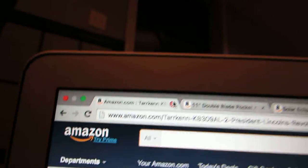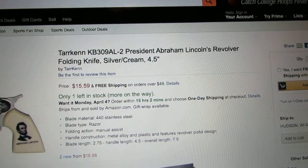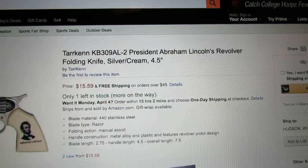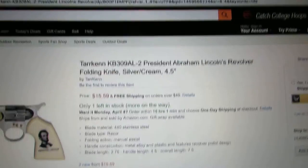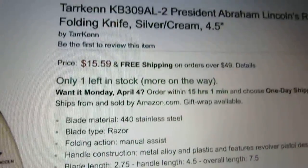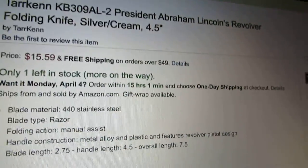So the first one is called Perkin KB309AL2 President Abraham Lincoln Evolver Folding Knife Silver Slash Cream - great name. It's $15.99, only one left in stock, and it does not apply for Prime, so that's not good.